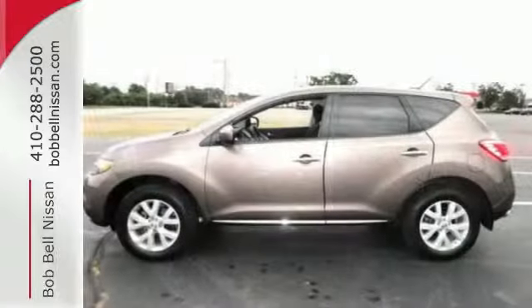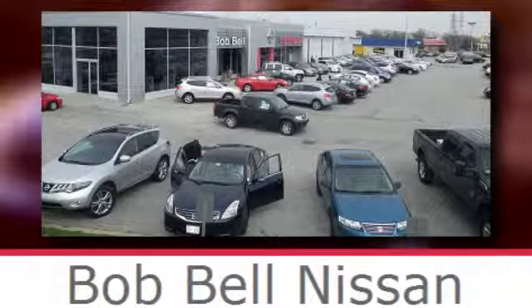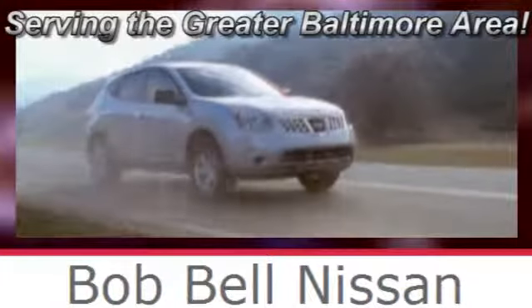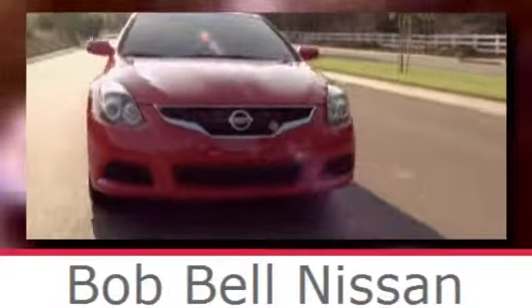Get behind the wheel today and feel how the Murano can change you! Bob Bell Nissan Kia, serving the greater Baltimore area for all your automotive needs. Discover our great selection of new Nissans today. Here's the one for you.